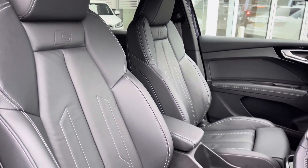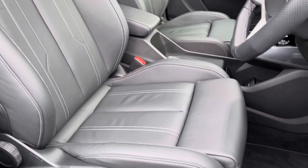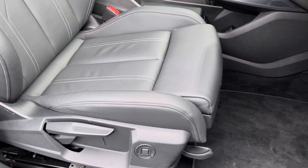The front seats are a sport style with the S-emboss logo and they offer plenty of adjustment, so you'll have no problem finding your correct driving position whilst maintaining great posture.